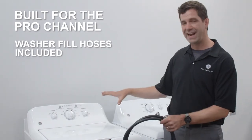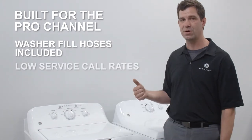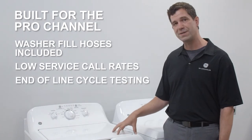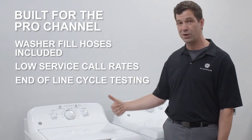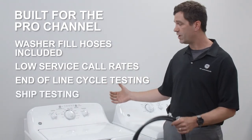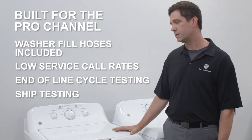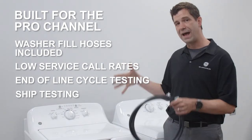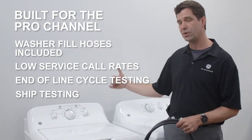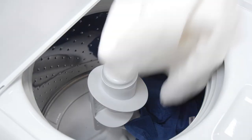Quality and dependability — we know these things get handled. We put the quality into this product so that we don't have high service call rates. We do end-of-line cycle testing, so every single washer that comes out of our factory has already gone through a wash test — when it goes into the box, we know it works. Ship testing ensures these units are designed to hold up to the wear and tear of being moved around a lot.